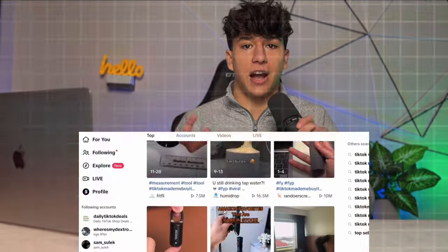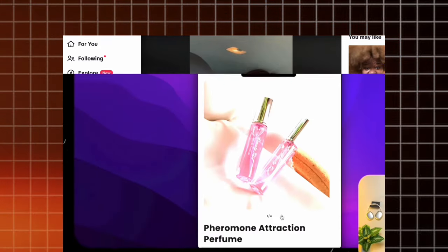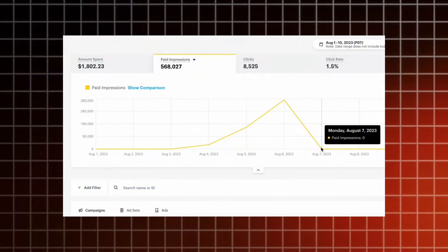In this video, I'm going to be revealing how I found the product, the exact winning creatives I used, the Shopify store I built, the analytics of my Snapchat ad account, and finally the exact sales and profit that this store brought in.